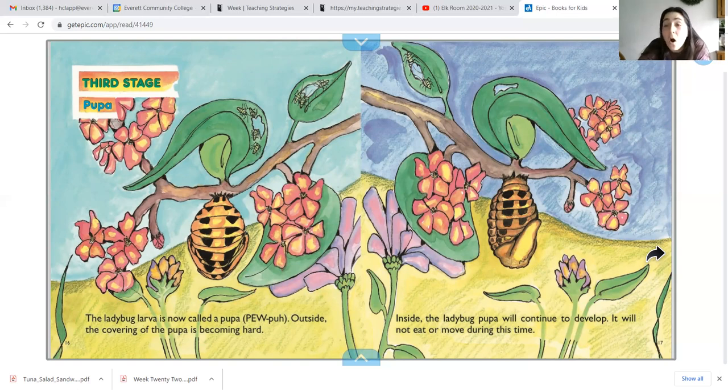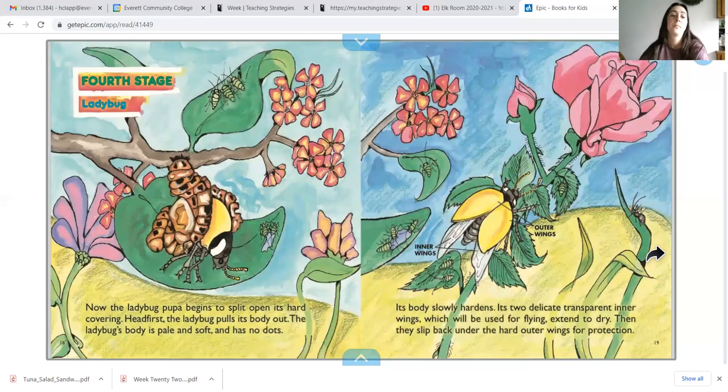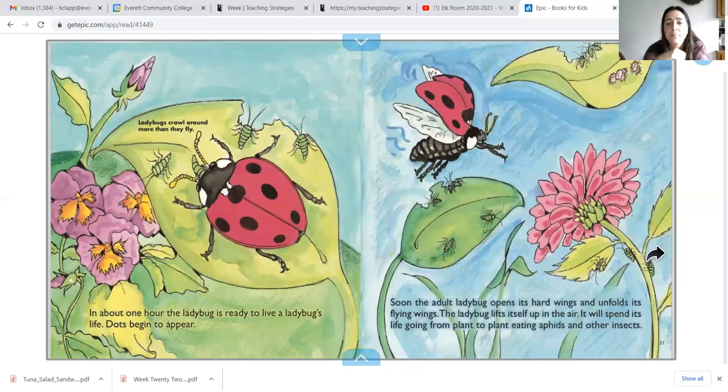It will not eat or move during this time. Now the ladybug pupa begins to split open its hard covering. Head first, the ladybug pulls its body out. The ladybug's body is pale and soft and has no dots. Its body slowly begins to harden. Its two delicate transparent inner wings, which will be used for flying, extend to dry, then slip back under the hard outer wings for protection. In about one hour, the ladybug is ready to live a ladybug's life. The dots begin to appear.